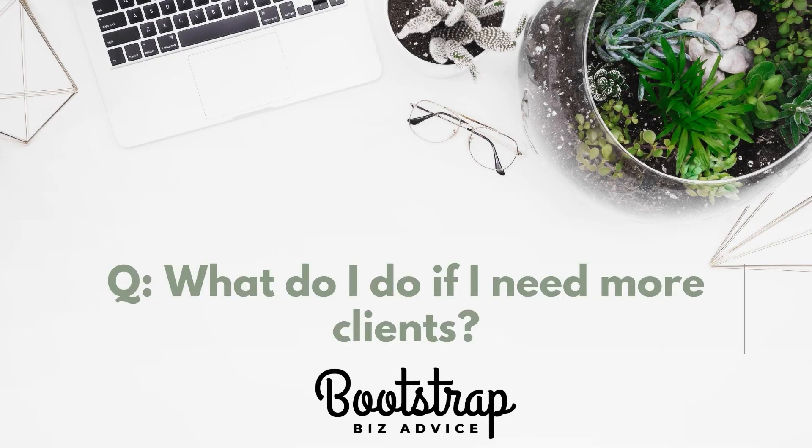Today's question is: what do I do if I need more clients? During this time, we're all struggling to attract new customers because we're unable to do the things that we've done in the past.